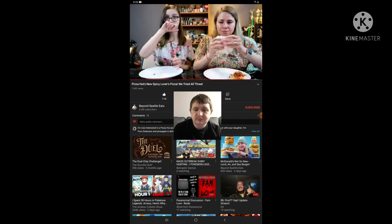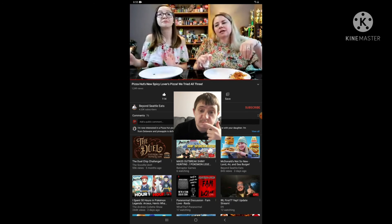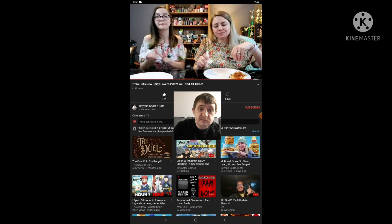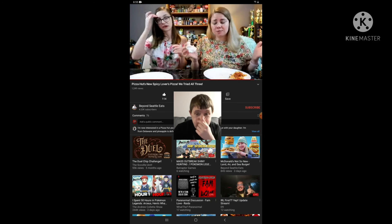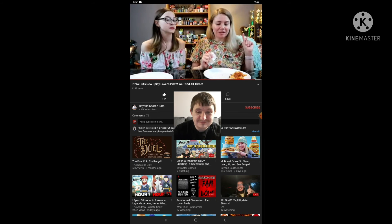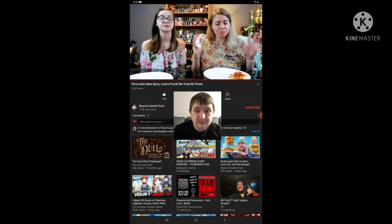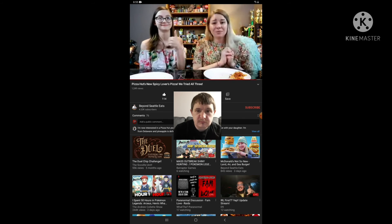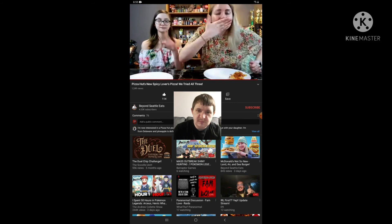I'd definitely get both the pineapple one again and the veggie one. I think we should get the veggie one again and add meat. I hope they keep these around. That's really all I have to say about that. I'm going to finish this off camera because the review is done. But with that, this is Pizza Hut's new Spicy Lovers Pizza Review. I am Katie Prettyman, the world's okayest competitive eater. This is my daughter Isabel, and we are hoping that you have a spicy and lovely day. Bye!